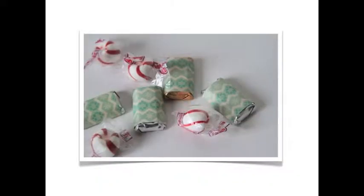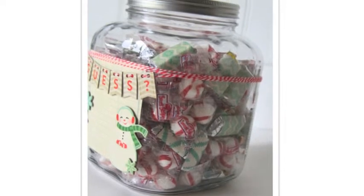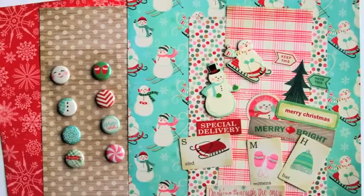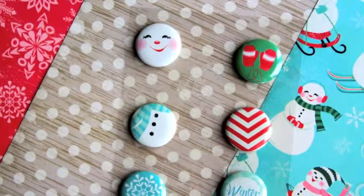Christmas is in the details, and treats, traditions, and projects like these are way more fun with deliciously designed products. So thank you, Crate Paper.